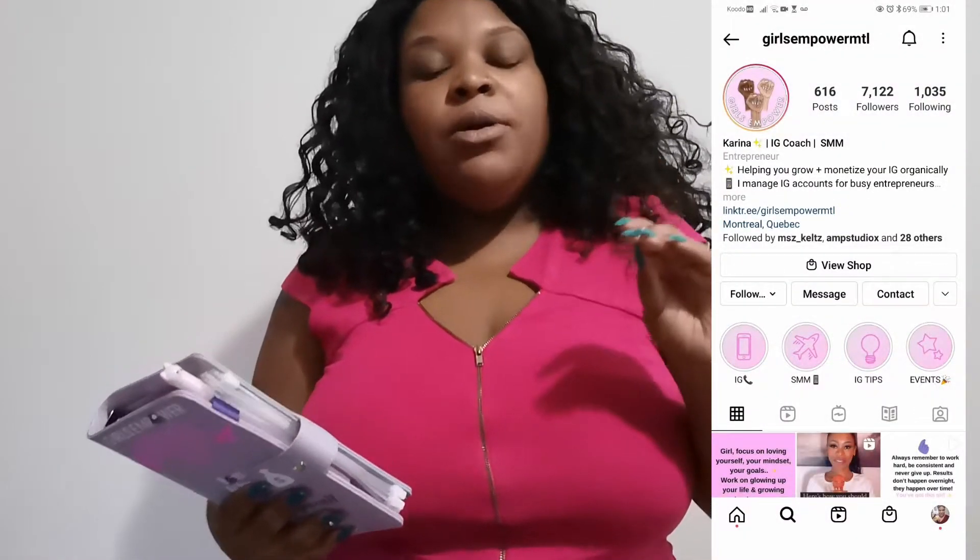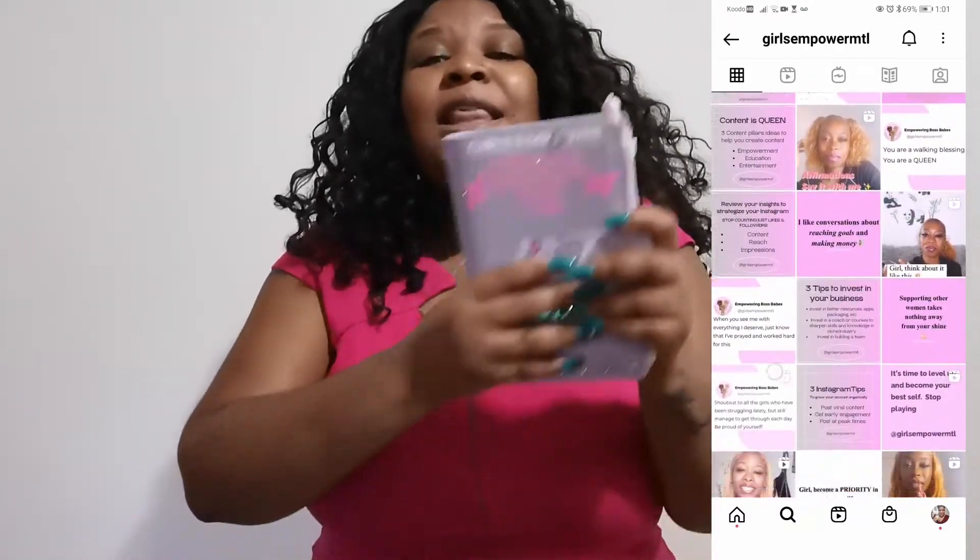If you were wondering what this video is about, it's what I have in my hand here today. This is a black-owned business video — a business I got to buy from and I wanted to do a quick review. This business is a girls empowerment brand called Girls Empower. She promotes social media presence, how to build your social media, how to be a boss babe, and all of that.